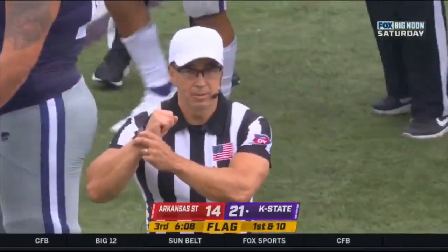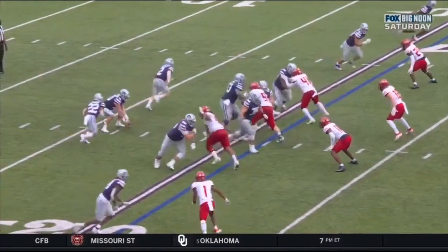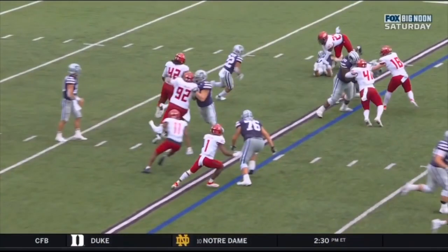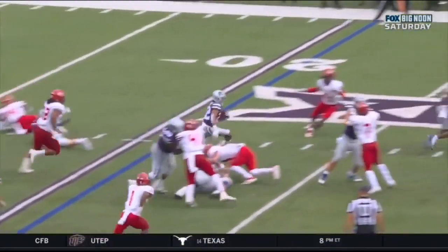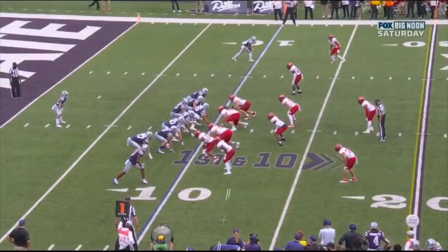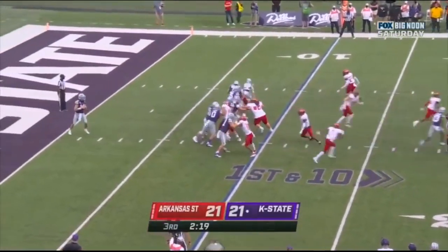Holding, number two — offense. You ain't lying. You look at Trotter here — Trotter is number two on the outside. See how he hooks that leg? Boy, that's an interesting call from the back judge, which included that 58-yard run by Paré to tie this game at 21.